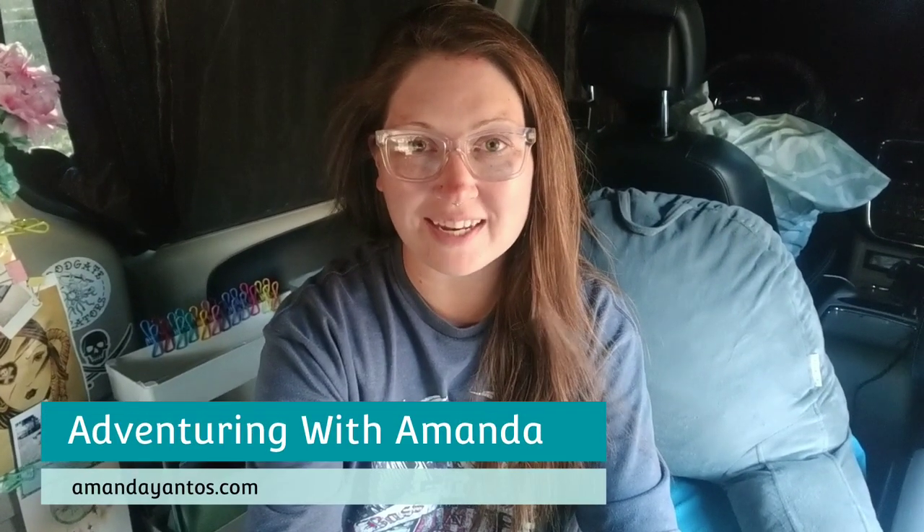Hey y'all, welcome back to Adventuring with Amanda! Thank you so much for being here. Winston and I are back in Payson with our girlfriends, and I took a few days in the valley to reset, restock, and get my van ready for its next adventure. I had some things to take care of back in Buckeye. This video is going to be about how I ready my van for travel in between finding campsites or when I'm ready to go on a trip.